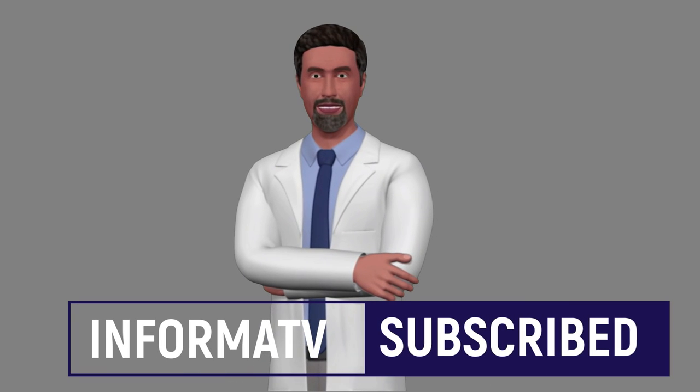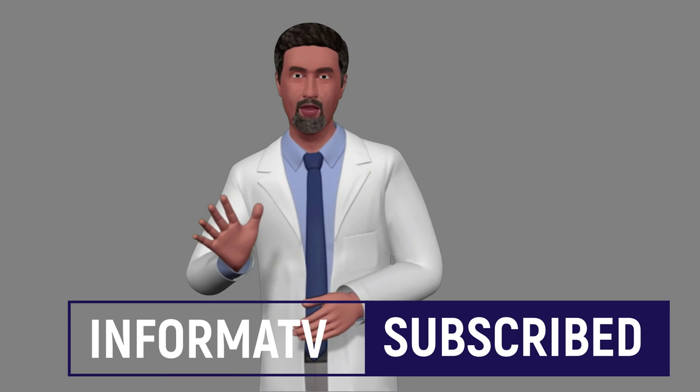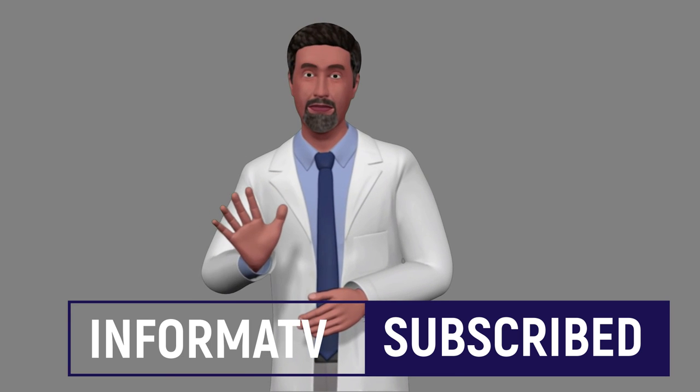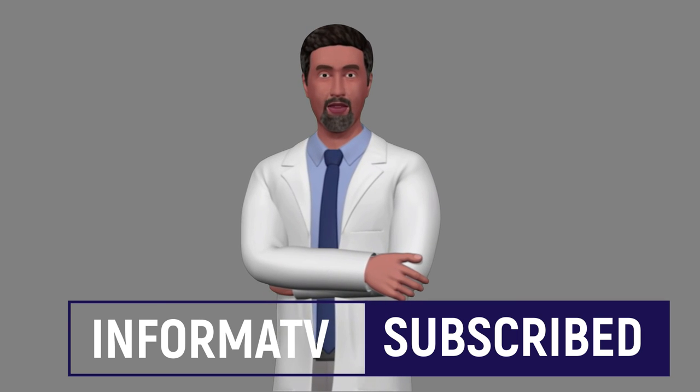Thank you for your time for watching this short video. Hopefully this information will help you get rid of your acne in a natural way. Please subscribe to my channel. Bye.